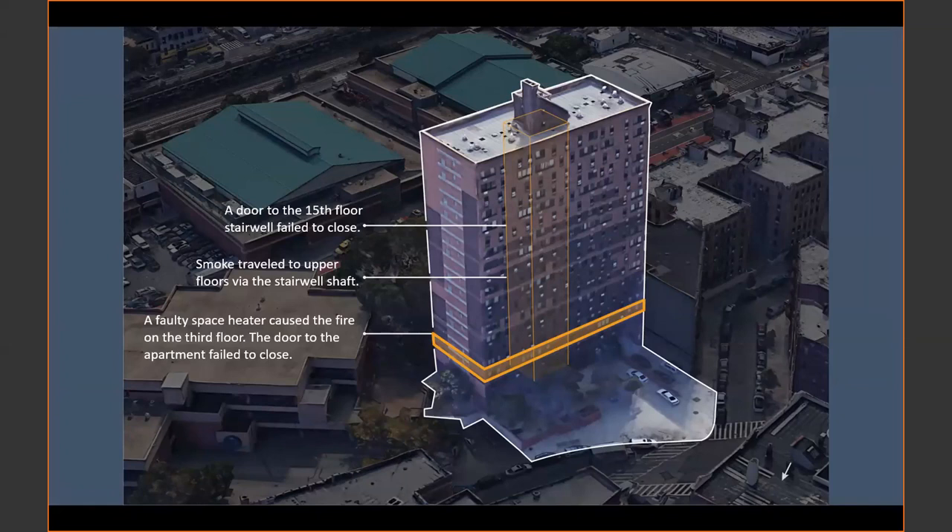Nationally, the use of space heaters has been linked to a number of fires and about 80 deaths a year. Unfortunately, this is an asymmetric issue in our society, especially in New York City, where low-income neighborhoods in the Bronx, Brooklyn, and northern Manhattan — communities that are historically home to people of color — have a higher percentage of residences that rely on these space heaters and are at higher risk.